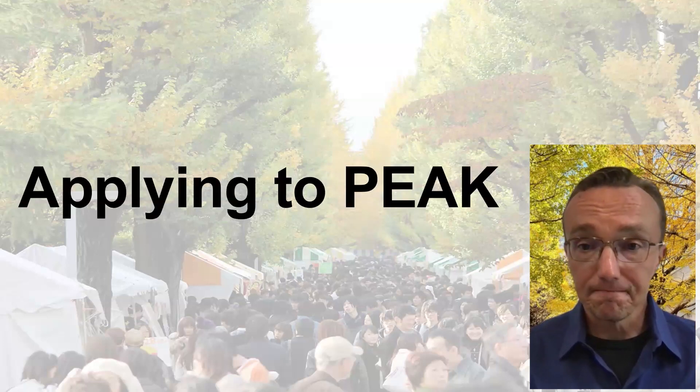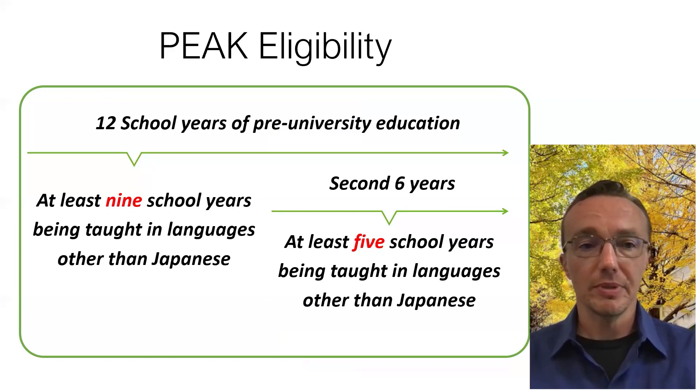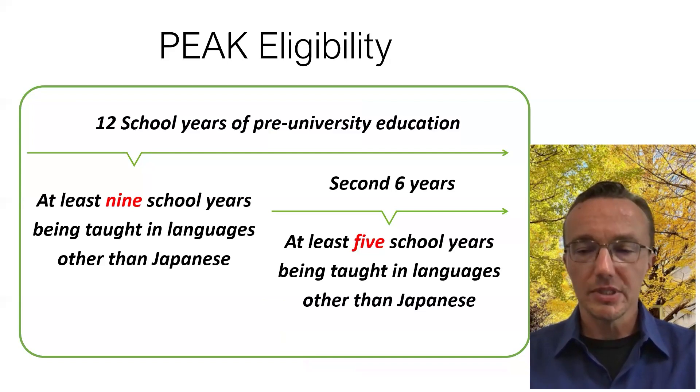So how do you apply to PEAK? First, it's important to determine whether or not you're eligible. In order to be eligible, you generally need 12 school years of pre-university education. Of these 12 years, two conditions must be met: first, at least nine of those school years have to be taught primarily in languages other than Japanese; and second, in the second six years of that 12-year period, at least five of those school years have to be taught in languages other than Japanese.